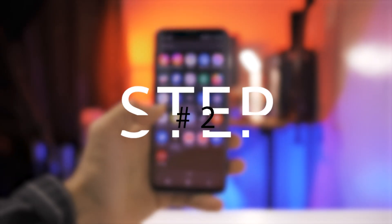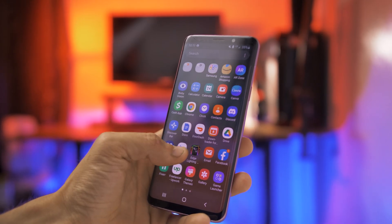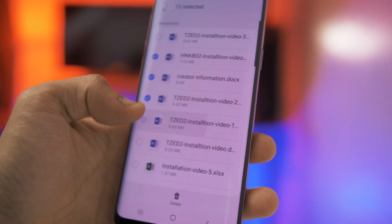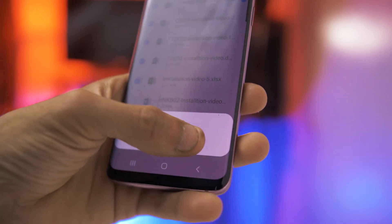This leads us to step number two, and that is to get rid of all the apps that you are not using, because most of the time unwanted apps are actually the apps that are making our devices run slow. Also try to get rid of all the APK files and any other junk files that you are not using.